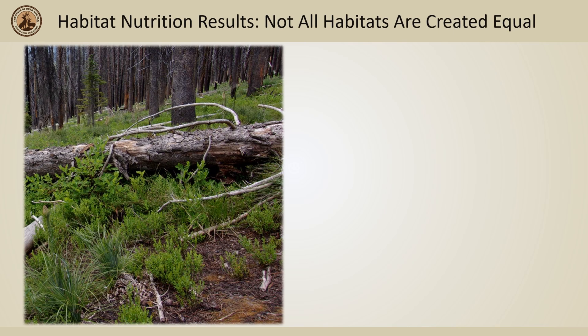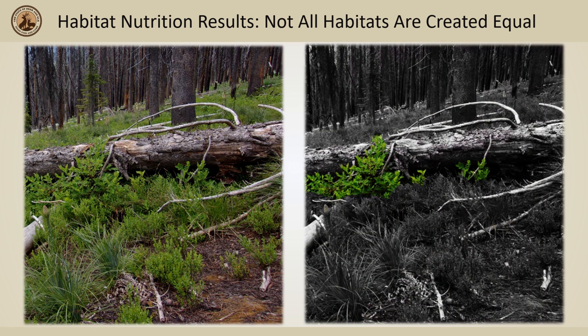In all habitats, there are plants that elk will strictly avoid eating, and some forests have more than others. This example is a high elevation forest found on south-facing slopes with dry climates. It appears there are great amounts of food available for elk. However, if you remove the plants they don't eat and look at the same landscape from the viewpoint of an elk's stomach, this is what is truly available for them — one single species. So even though it is green, doesn't mean that elk will always eat it.